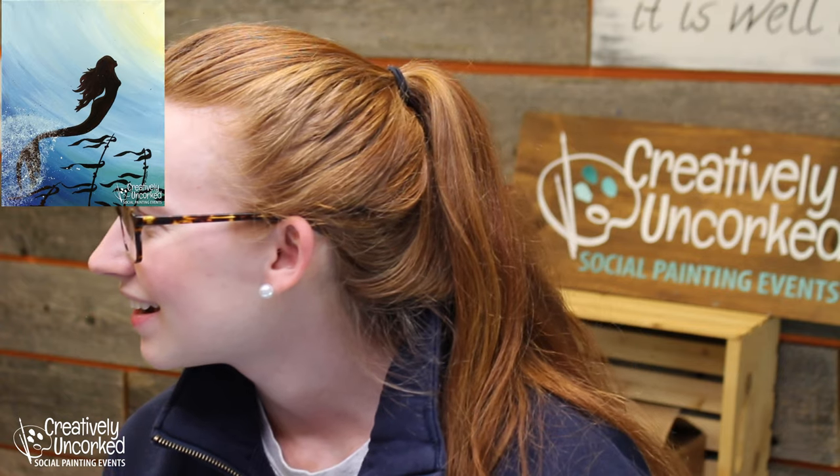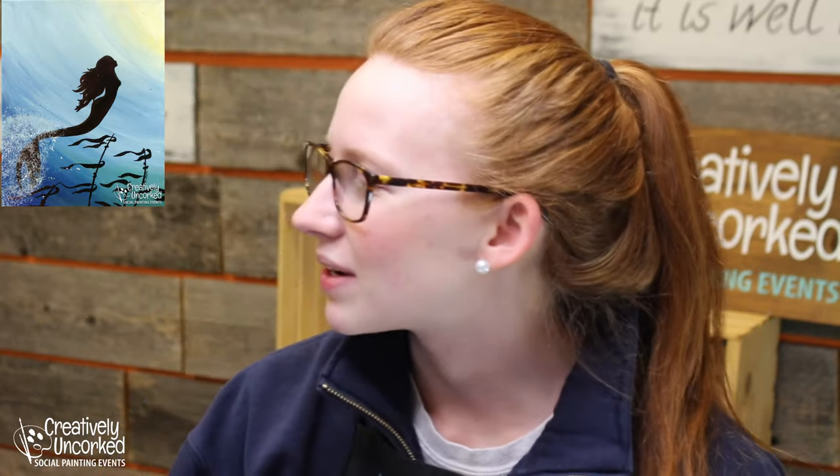Hi Patsy! Let me know if you have an art kit, if you're painting with your own supplies, or if you've done a virtual paint before. As you can see in this corner, we're going to be painting the mermaid in the sun. What you're going to need to get started is paper towel, water, and brushes. If you haven't yet, go ahead and sketch out your canvas.